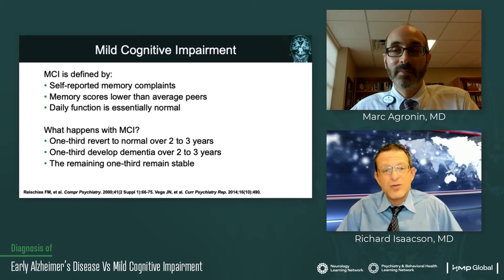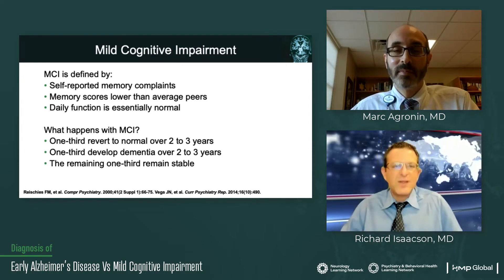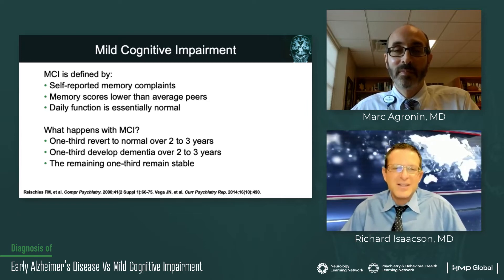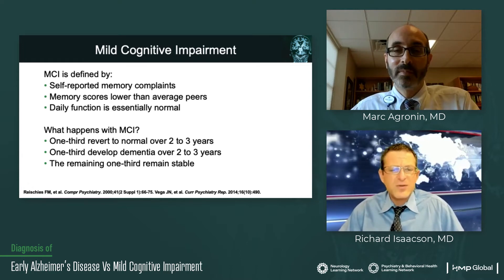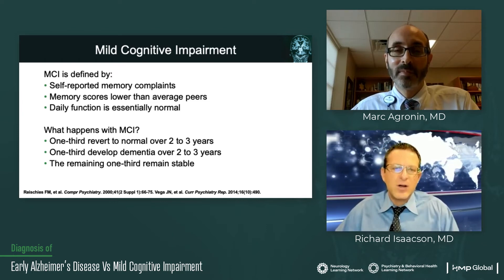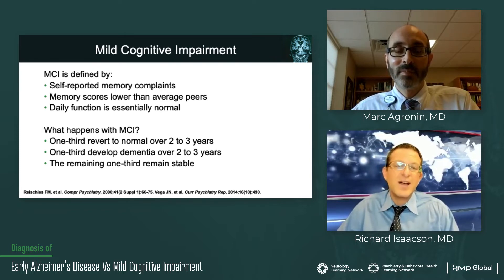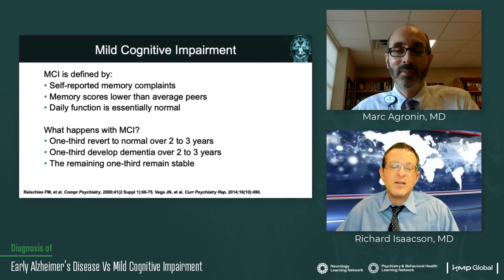What happens with MCI? About a third actually revert back to normal in two to three years — that's an interesting construct we're excited to study more, because what is it about these cases? It's probably not due to Alzheimer's disease. About a third develop dementia over the next several years. And then the remaining third stay about stable. So there's a difference between mild cognitive impairment as a whole — which can be caused by pseudo-dementia of depression, a medical disorder, another neurodegenerative disorder, or vascular disease — but mild cognitive impairment due to Alzheimer's disease will invariably progress.